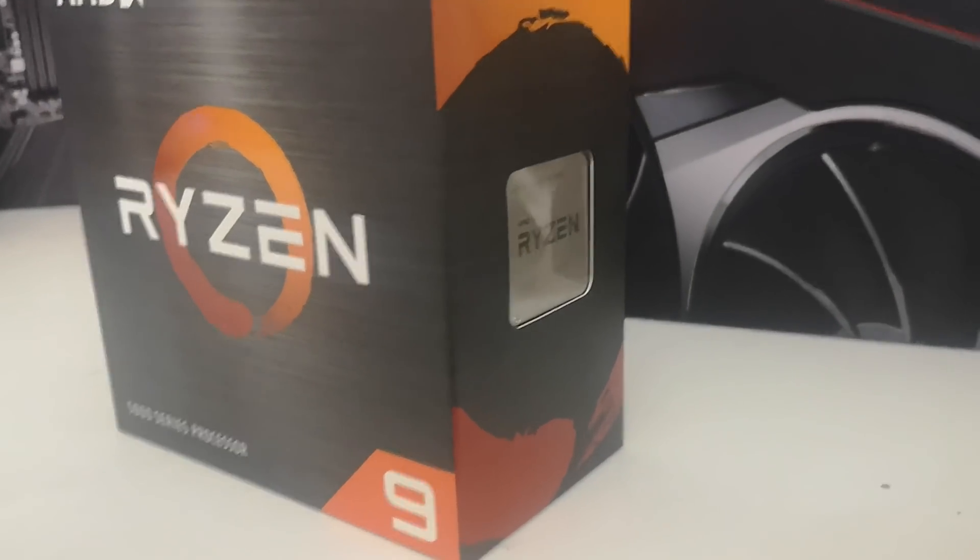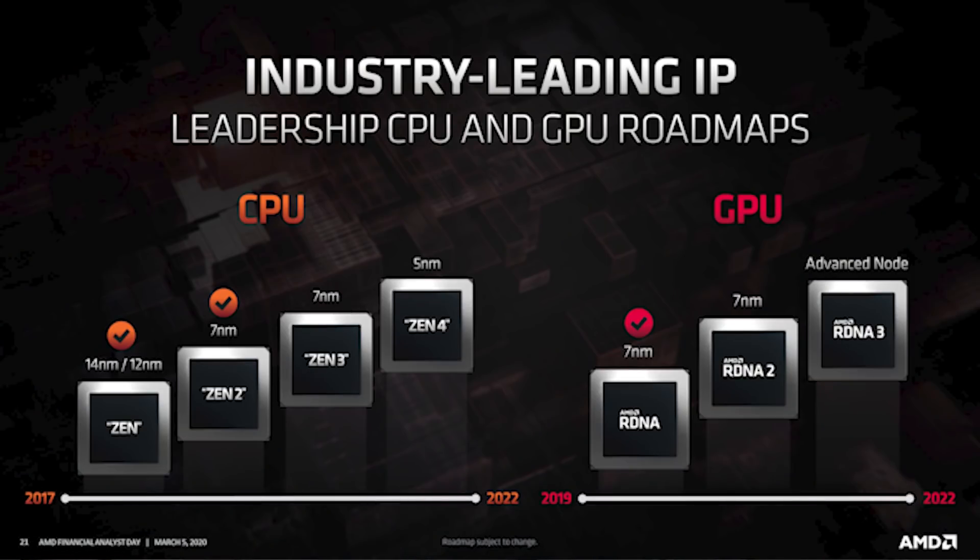Of course, with their CPUs, we saw Zen, Zen+, Zen 2, Zen 3, and they're already on track for future architectures. And we know that RDNA is very similar — RDNA 1, RDNA 2, RDNA 3, and even RDNA 4 is currently in development. And of course, this is going to be continuing for other architectures like cDNA, which is focused on the data center.